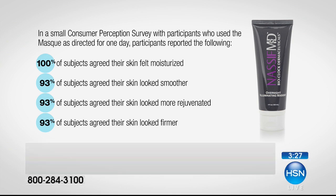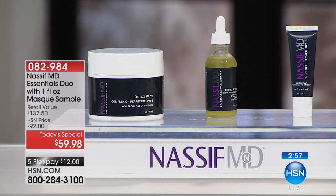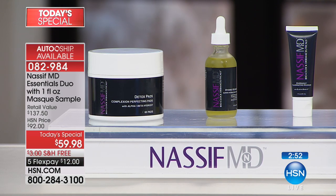A hundred percent of subjects agree that their skin felt moisturized - every single one. Ninety-three percent of subjects agreed their skin looked smoother, because moisture makes smoother skin. Ninety-three percent agreed their skin looked more rejuvenated. And ninety-three percent agreed their skin looked firmer. That's one product that's the easiest thing to use because it goes to work while you're asleep. Nearly every person in that study absolutely loved their results, and you are getting that with your purchase today.